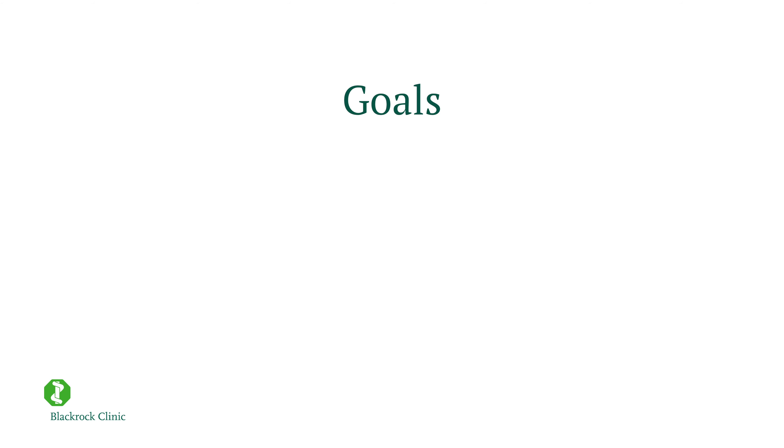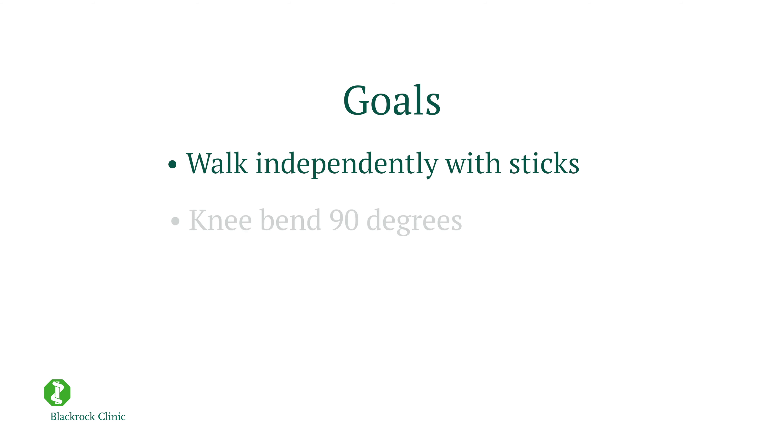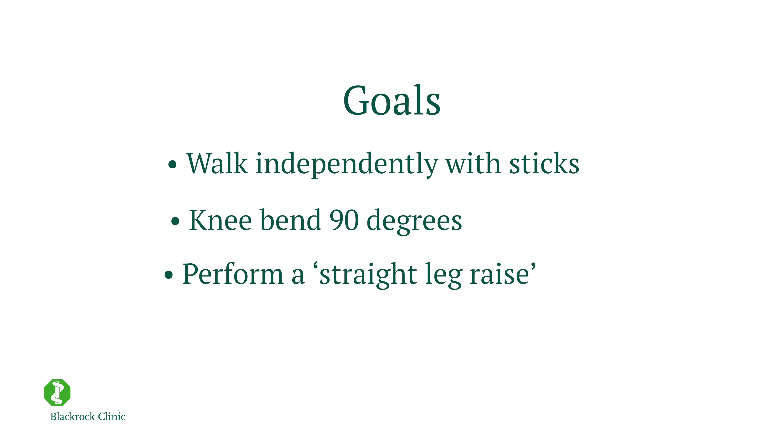We will aim to discharge you as soon as you reach your goals. Some of your goals include being able to walk on your own with your sticks, being able to bend your knee to 90 degrees, and also being able to lift your leg up off the bed. Once you have achieved these goals, we aim to discharge you as soon as you are ready.